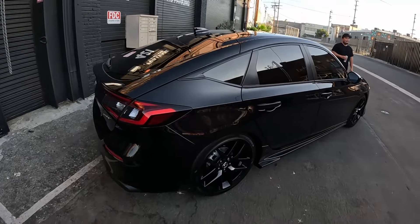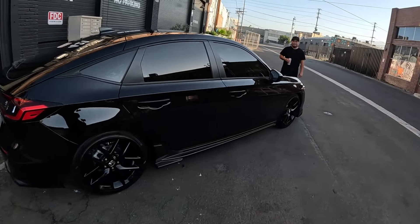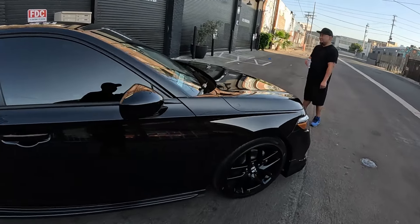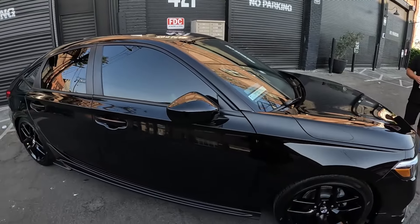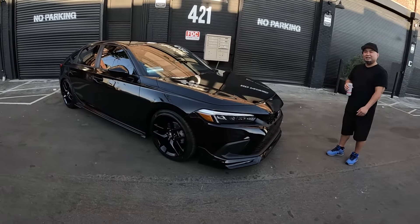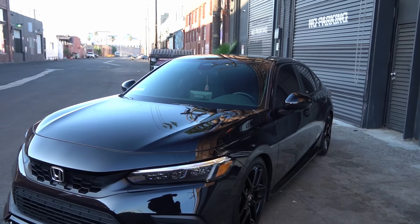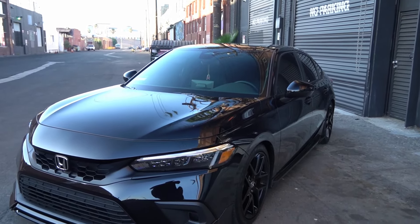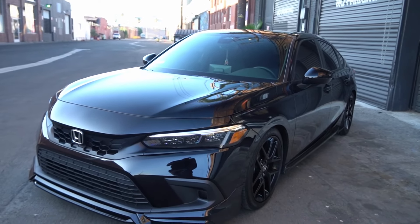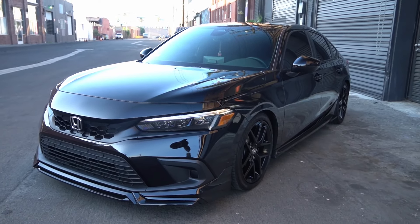What did you go for after that vehicle? I had a 2002 Accord — with the six-cylinder, automatic. I was debating between getting a manual and an automatic at that time because I wanted to learn manual. It was either the RSX Type S or the Accord V6 — both 200 horsepower, one automatic, one manual.